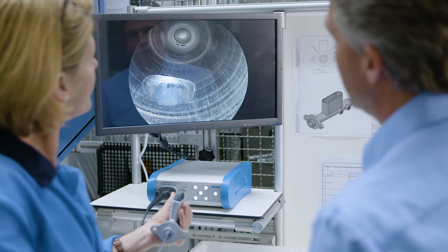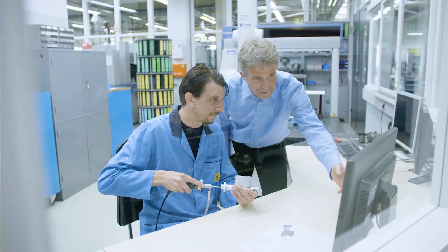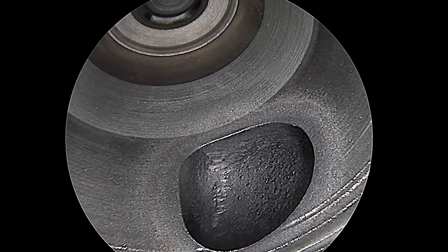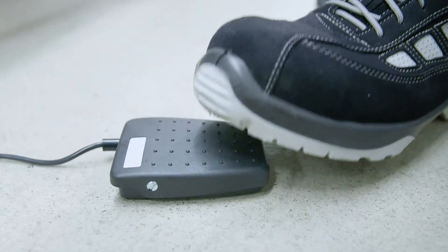Whether it's for 100% safety controls or random safety checks, excellent, high-quality images ensure that even the smallest details are visible. If more is required than the eyes can see, we use advanced video algorithms for support.